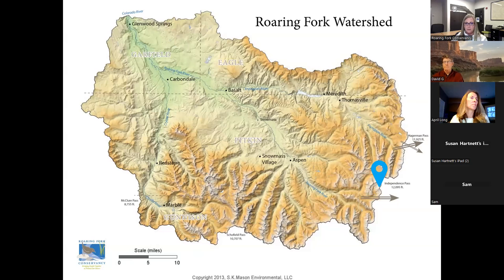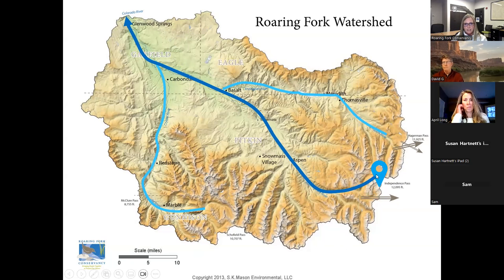Let me give you a brief watershed tour. We'll talk more about that during the presentations, and then once we're back on the Roaring Fork River, we float down through Carbondale, where there's the confluence with the Crystal River. The Crystal River begins in Gunnison County and flows 40 miles before it gets to Carbondale.